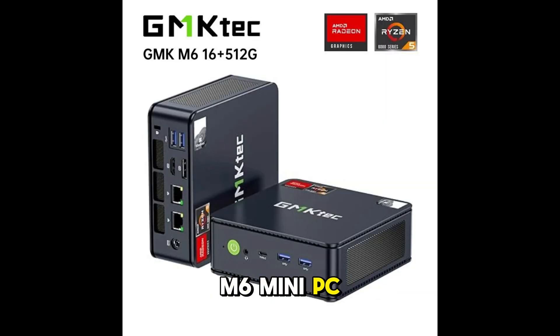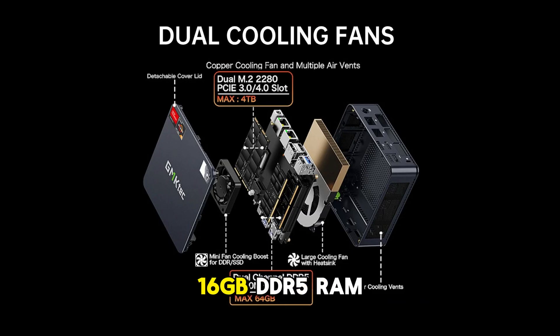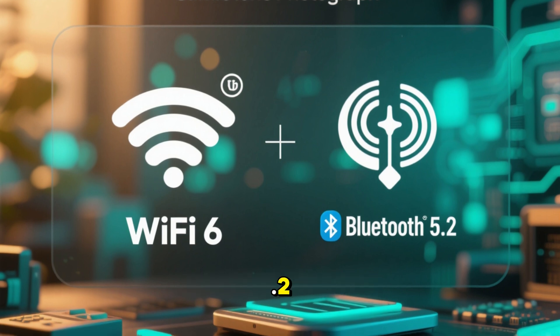Number 3: GMKTEC M6 Mini PC. The GMKTEC M6 is powered by AMD's Ryzen 5 5600H processor with 6 cores and 12 threads, delivering excellent performance for work and play. It comes with 16GB DDR5 RAM for faster data handling and a 512GB PCIe 3.0 SSD, with Wi-Fi 6 and Bluetooth 5.2.